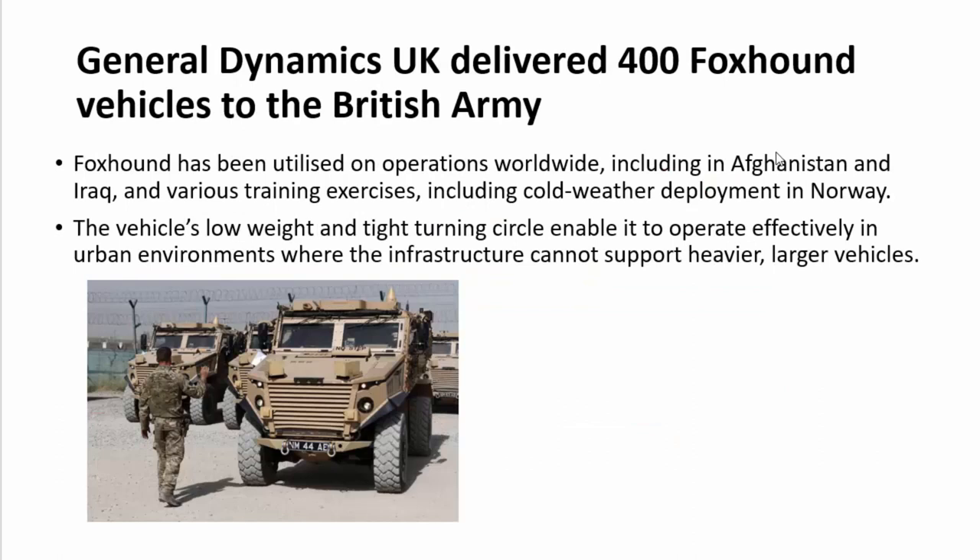General Dynamics UK has delivered 400 Foxhound vehicles to the British Army. This vehicle is low in weight with a tight turning circle, enabling it to operate effectively in urban environments where heavier vehicles cannot be deployed. Foxhound has been used on operations worldwide, including in Afghanistan, Iraq, and cold-weather deployments in Norway. The Foxhound vehicle is also known by General Dynamics Land Systems' global brand name Ocelot, which integrates highly survivable V-shaped hull technology and a dismountable crew port design.